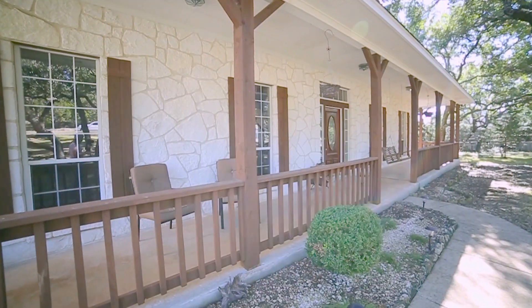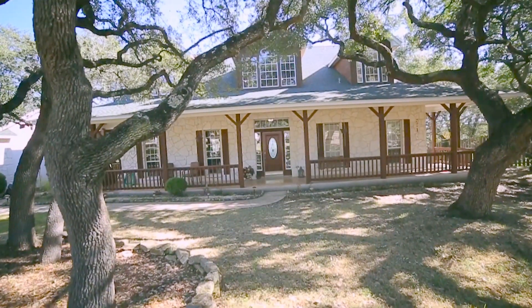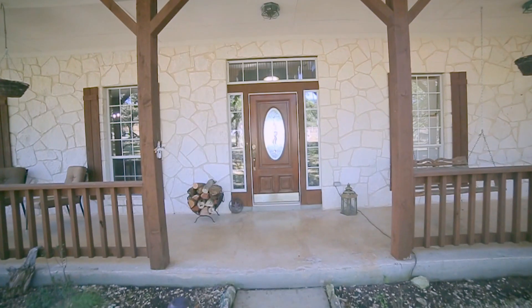This residence is on a secluded cul-de-sac street with numerous majestic oak trees, landscaping, and a charming front porch.